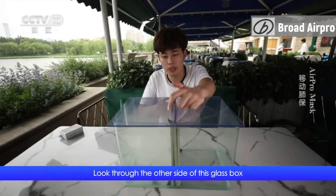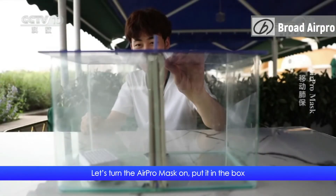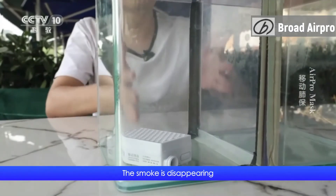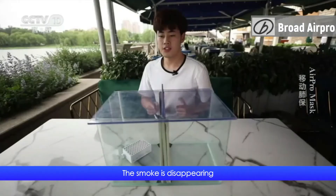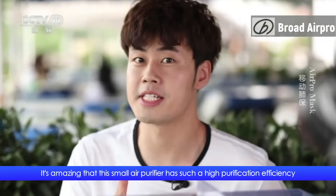Look through the other side of this glass box — it is already full of smoke. Let's turn the Air Pro mask on, put it in the box, and see how its smoke removal effect is. The smoke is disappearing. It's amazing that this small air purifier has such a high purification efficiency.